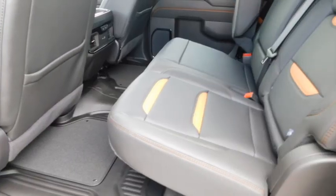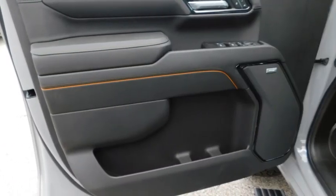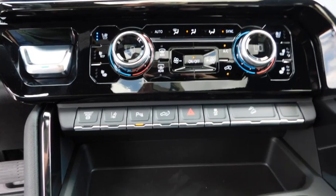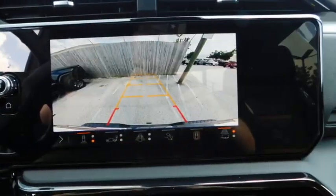Here are some of this vehicle's great options: towing package, bed liner, aluminum wheels, running boards, heated side mirrors, daytime running lights, remote keyless entry, fog lights, mirror memory, traction control. Come take a test drive today.